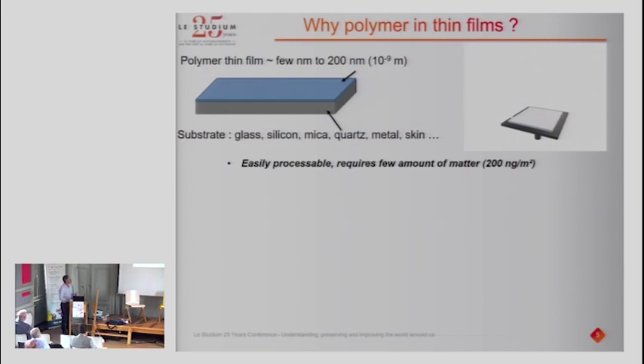Now I'll talk about why it's interesting to work with polymers in thin films. When talking about polymer thin films, we're talking about very small amounts of polymer — only a few nanometers up to something like 200 nanometers, so very very thin. You can deposit these polymers onto basically everything: glass, silicon, mica, quartz — as long as the substrate is really flat. Since polymers are soluble in solvents, you can deposit one drop onto a substrate rotating at very high speed — this is spin coating — and during deposition you uniformly cover the substrate, the solvent evaporates, and you end up with a solid dry polymer film.